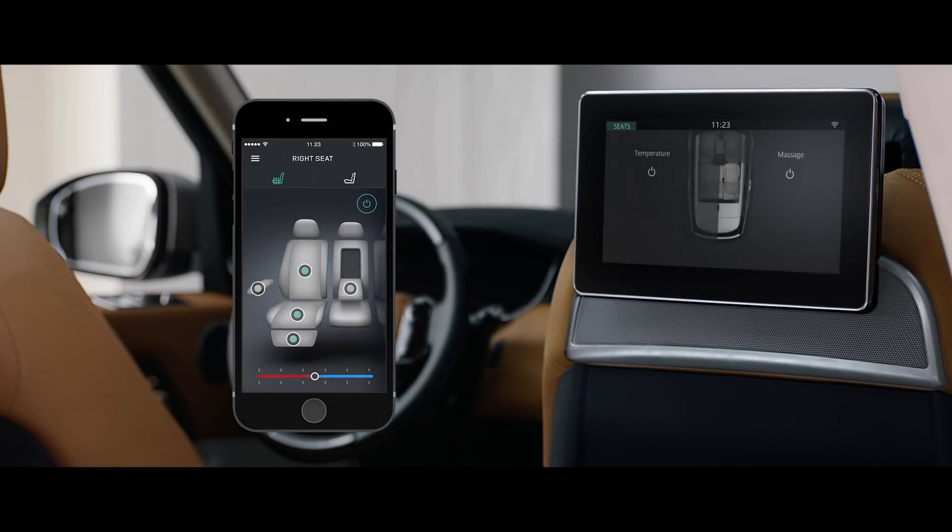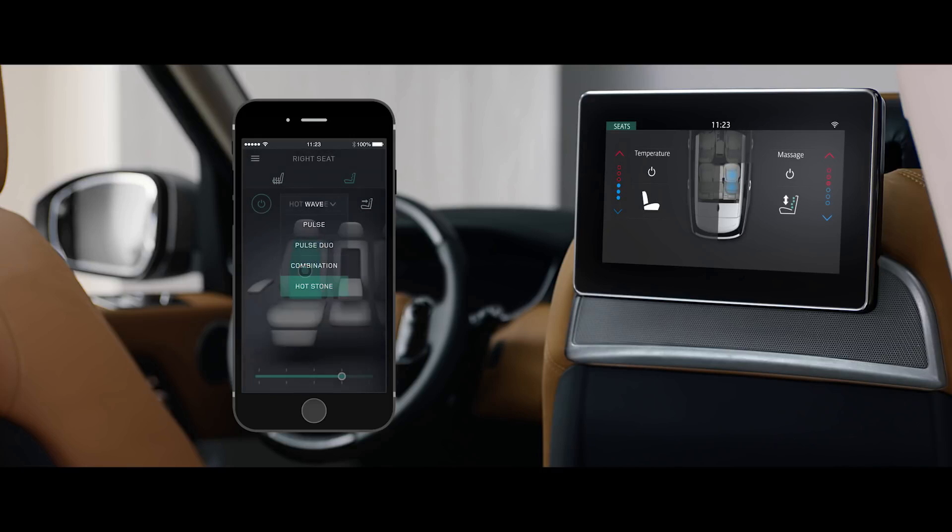With the comfort controller app, seat heating, cooling, and even the hot stone massage functionality can all be controlled from your smartphone.